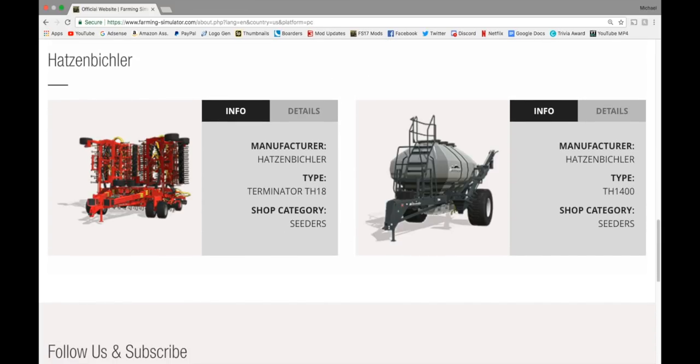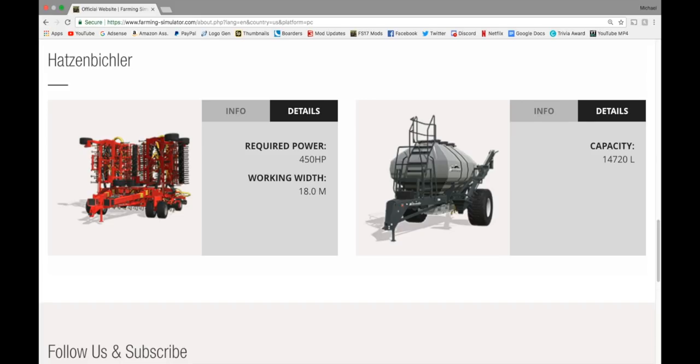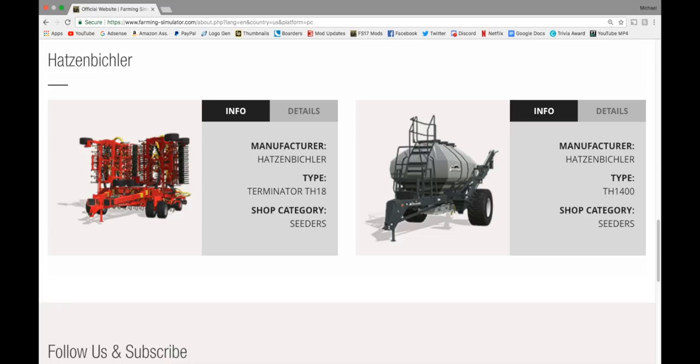In Hatzenbichler, we have the Terminator TH-18: 450 horsepower, 18 meters. And we have the TH-1400 Cedar with a 14,720 liter capacity. Both of these work hand-in-hand together — you cannot use one without the other.